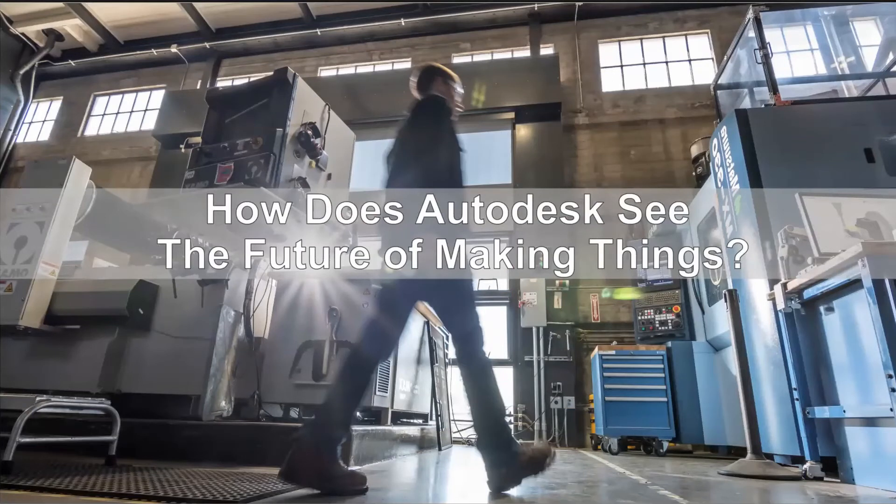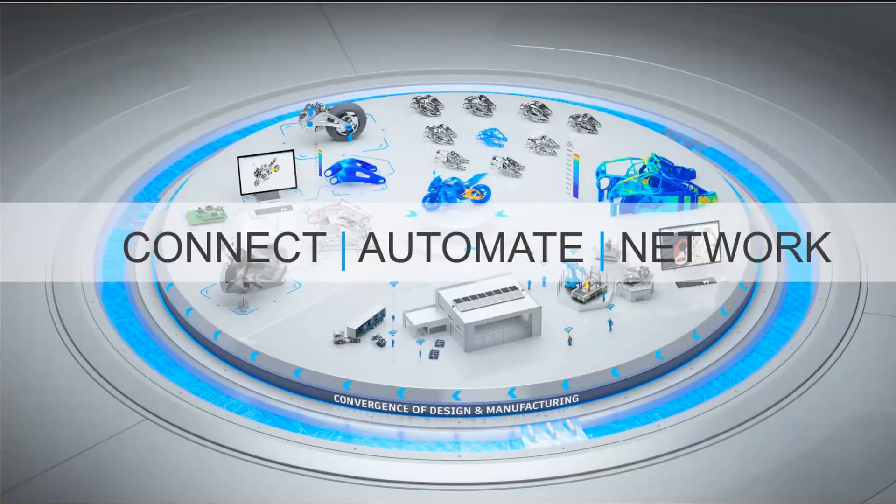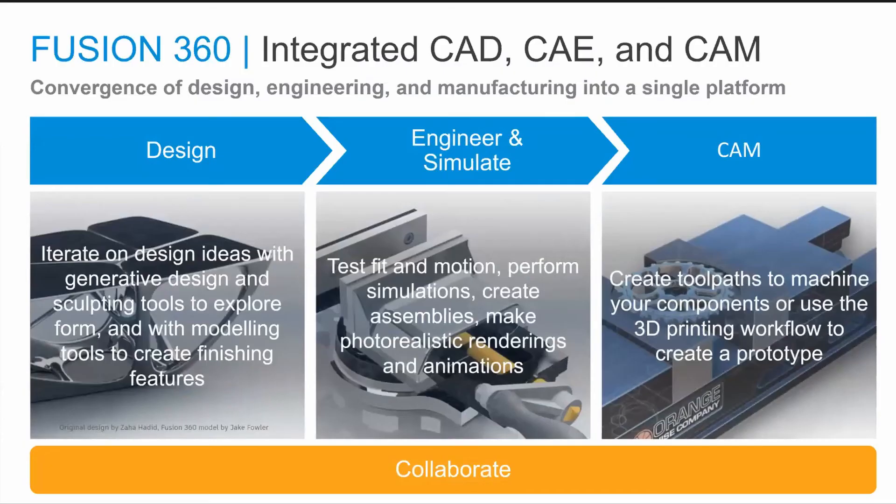We talked about the threats and opportunities facing manufacturers. How do we at Autodesk provide you with not only the tools you need today, but also the tools you will need tomorrow, and enable you to seamlessly adopt these tools as your business needs change? We want to help you connect your workflows, automate your processes, and network with your entire supply chain. Our solution is a single platform with your data at the center that provides a seamless connection to manufacturing, automates repetitive workflows, empowers decision-making, adds intelligence based on engineering criteria, and networks everyone into the process.